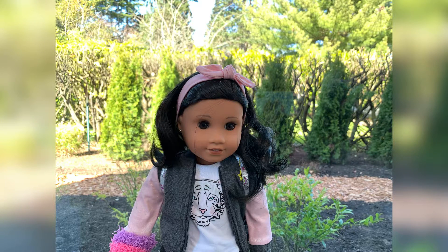Hey guys, it's Abi, and you may be wondering who is this doll because I've never seen it before. Well, this is a doll that I just got today. She's a Create Your Own doll. She's supposed to look like me, and here's a little montage of it.